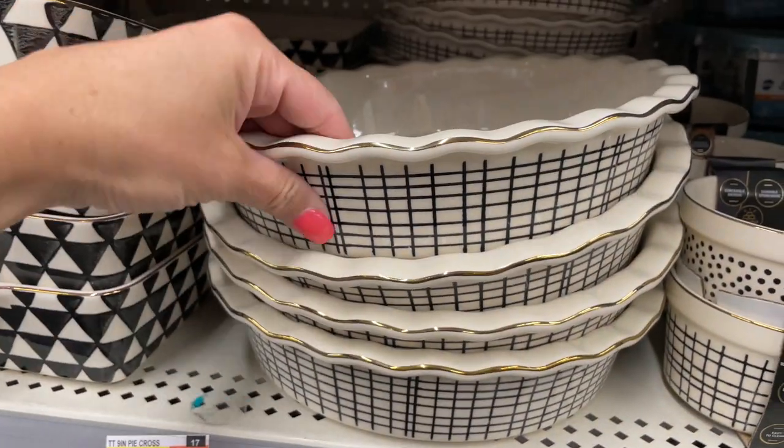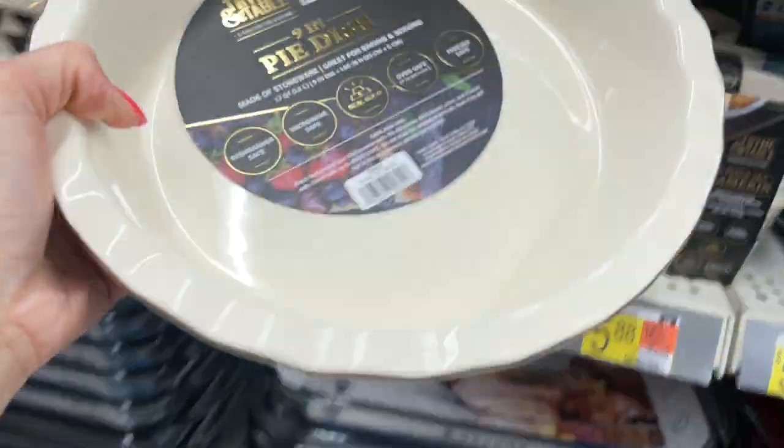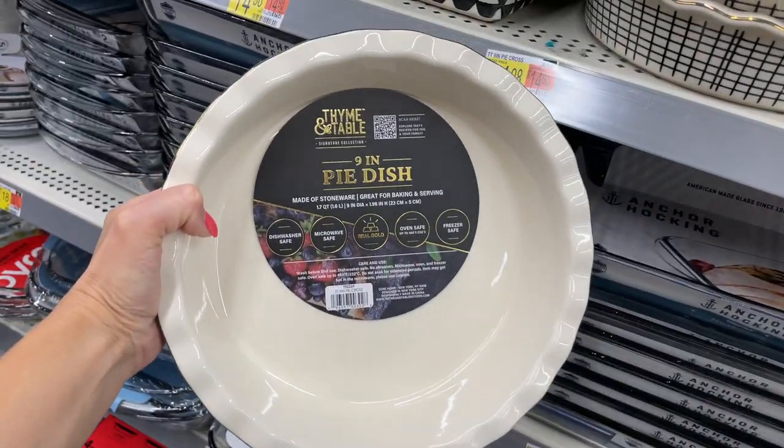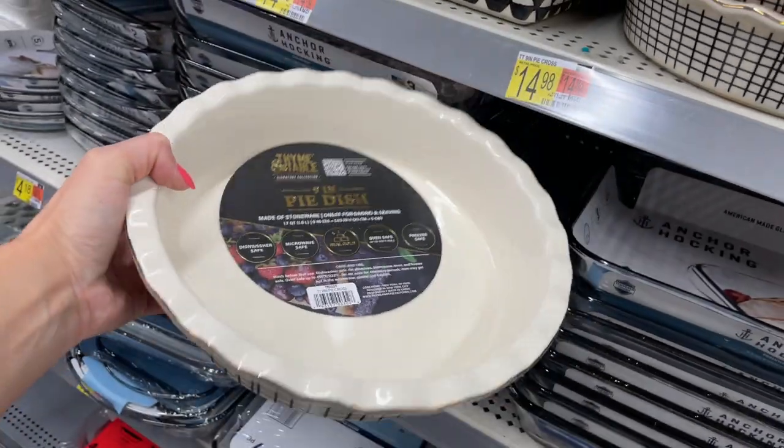Out of all the Time and Table stoneware baking and serving dishes, this nine-inch pie dish is my favorite. The design is so simple and pretty with the added gold trim, and the quality is phenomenal — definitely worth the price.